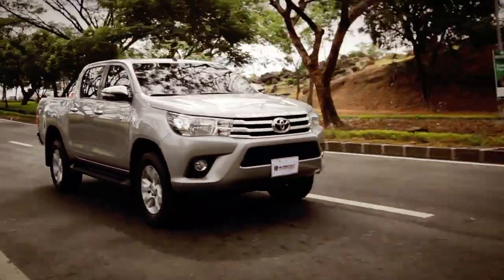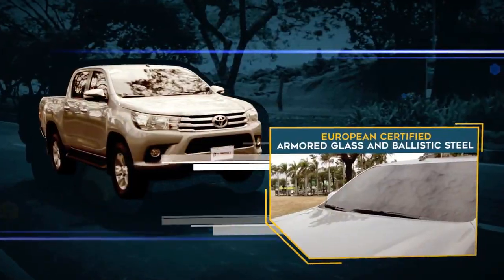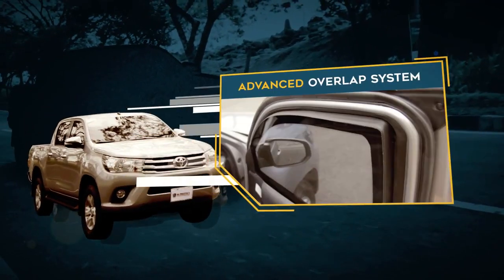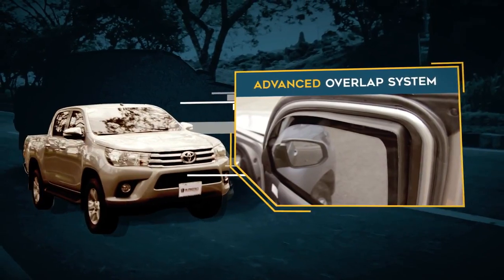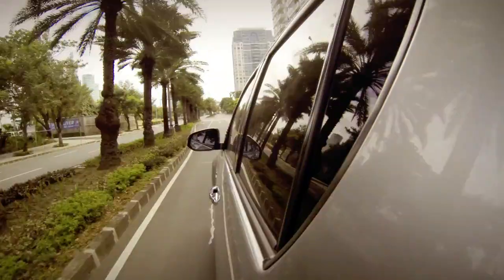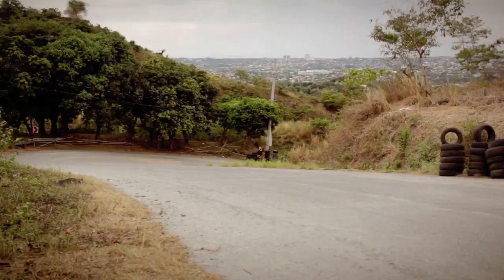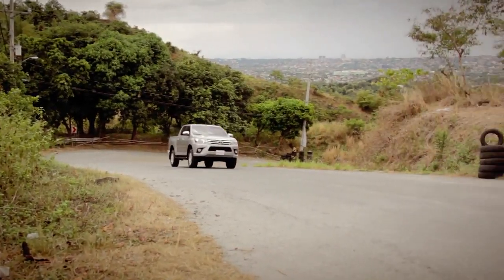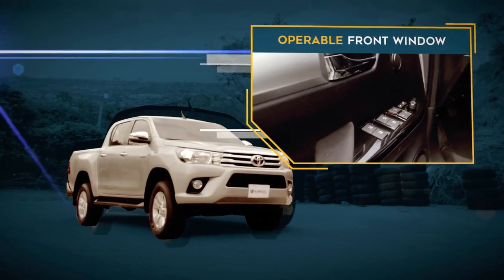Its European Certified Armored Glass and Ballistic Steel can resist external attacks and forceful impacts. Equipped with Advanced Overlap System for protection against angled shots, with easy access through an operable front window.